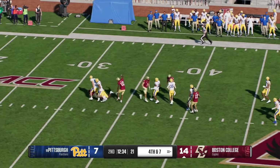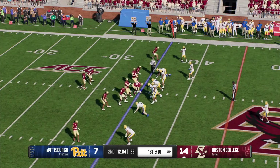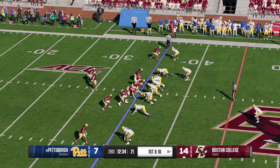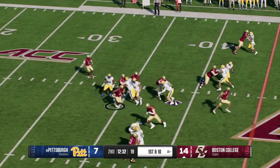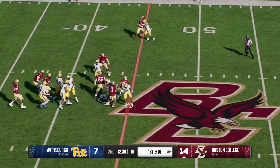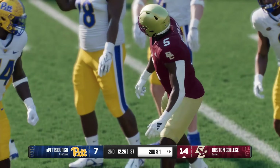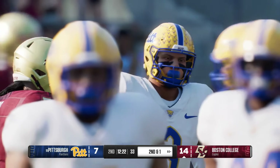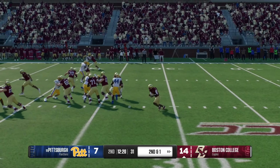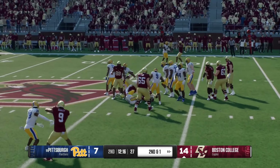Pitt will line up to punt it away. Bringing it back, it's McGowan — he'll work his way out to the 35-yard line before he's stopped. Boston College sending the offense back onto the field. They'll go to the ground — a confident, tough, efficient run gets it up to the 44. I know it's sexy to throw the football, but if you can pound it away and get these kind of gains, they will just add up, wear the defense down, get first downs, and ultimately get some points.